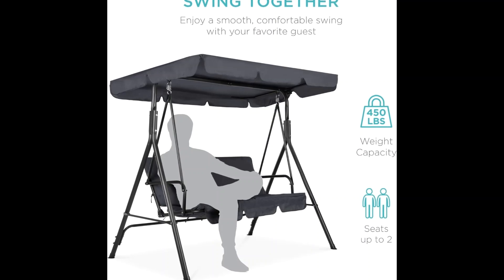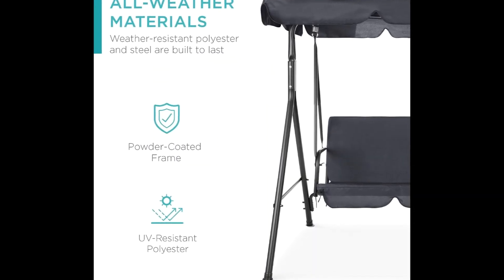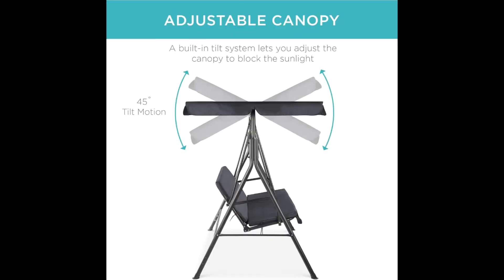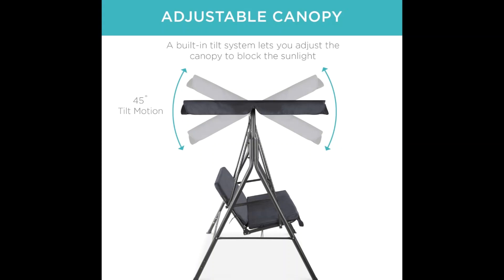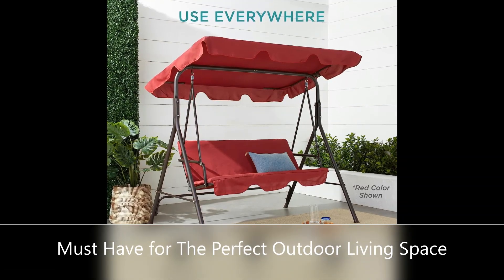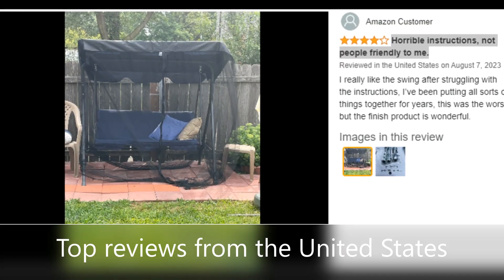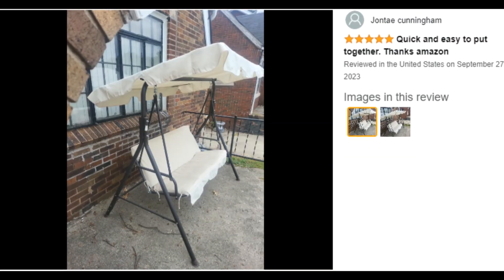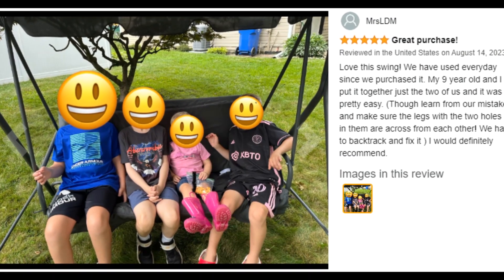A built-in tilt system lets you adjust the canopy to block the sunlight with up to 45-degree tilt motion. The UV-resistant polyester canopy keeps you shaded when the sun shines its brightest. High-quality shading and framing, combined with good company and an afternoon off, make this seat the foundation of a relaxing time.